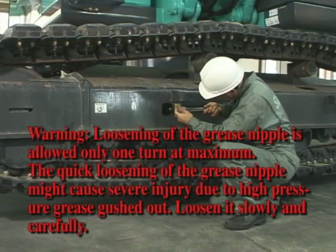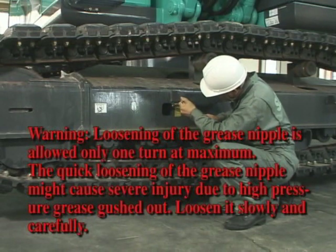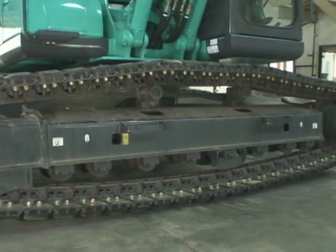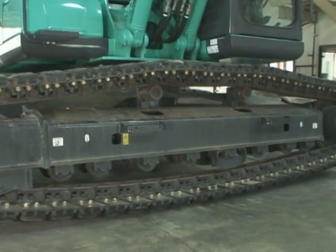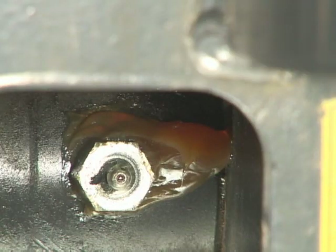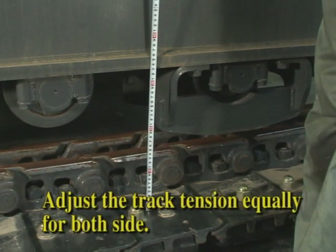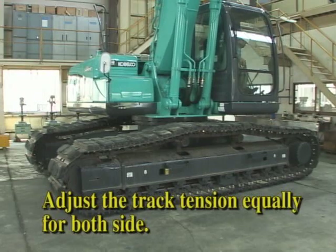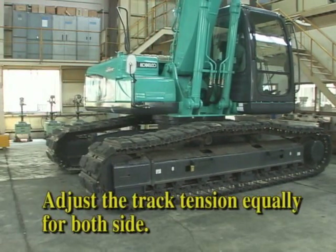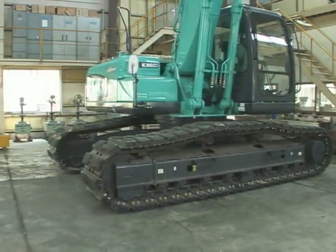When grease is not discharged completely, try to move the crawler slowly and slightly. When the sagging distance reaches the specified range, tighten the grease nipple to the specified torque. Adjust the track tension on the other side by using the same procedure. Move the machine forward and then reverse it once to adjust so that the track tension of the right and left sides is the same. Then check it again.